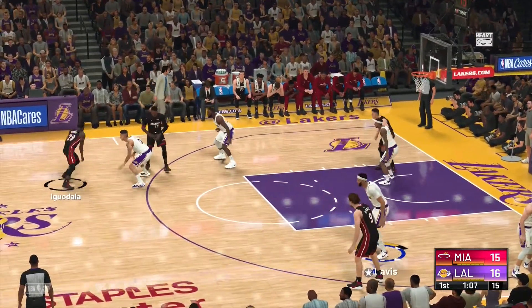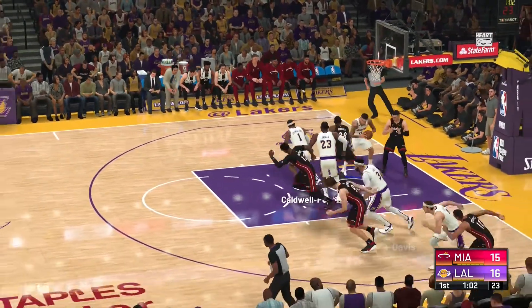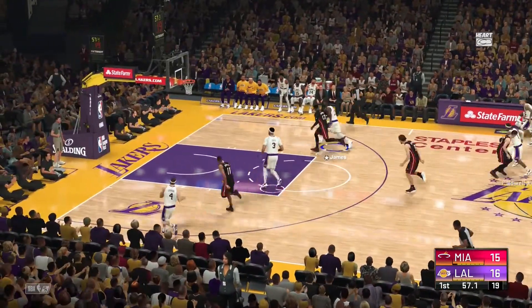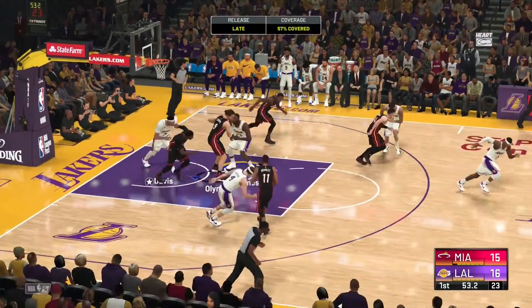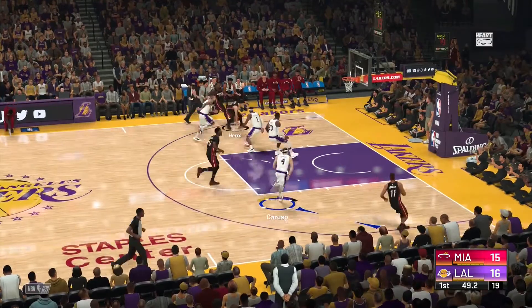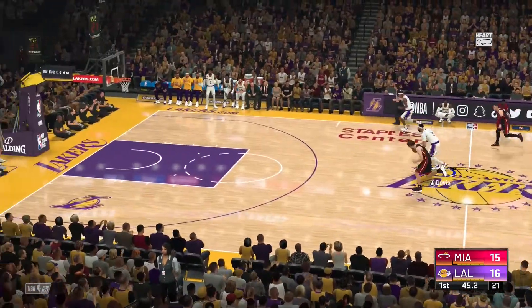Kuzma against Iguodala — doesn't go that time. Caldwell-Pope with some nice D. On up the court. Here's Davis — great D that time from Adebayo. For Miami, they've gone just a shade under 50% from the field — five of eleven.